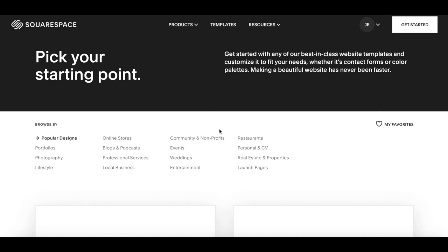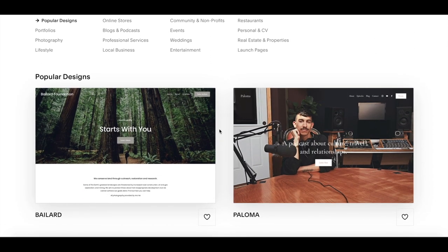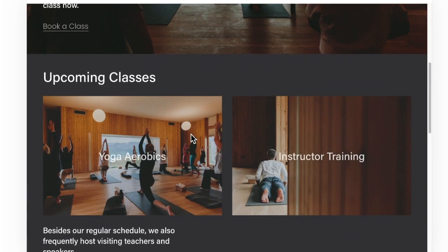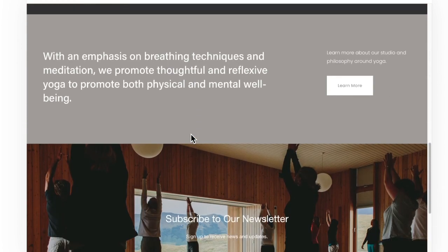A huge thanks to Squarespace for supporting the channel. Squarespace is a one-stop shop with all the tools you need for publishing and running your website. You can purchase your domain, add class or appointment scheduling, host galleries, sell your products, analyze traffic — everything. Head to Squarespace for a free trial, and when you're ready to launch go to squarespace.com/JulietElliot for 10% off your first purchase of a website or domain.